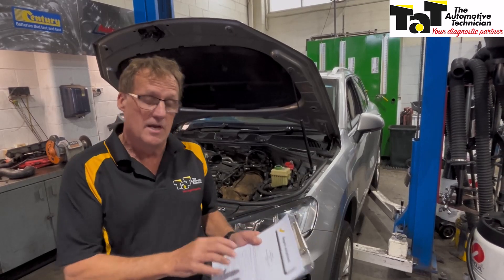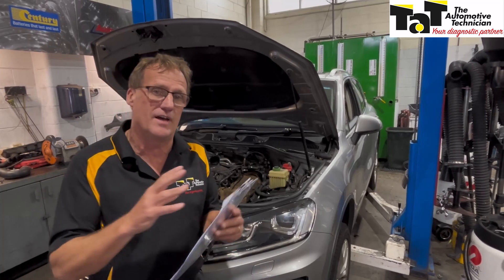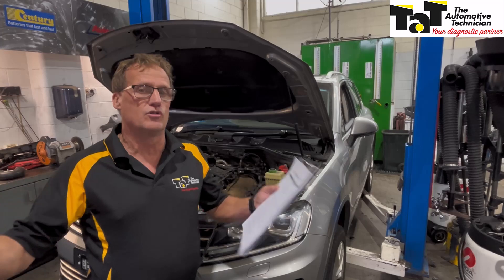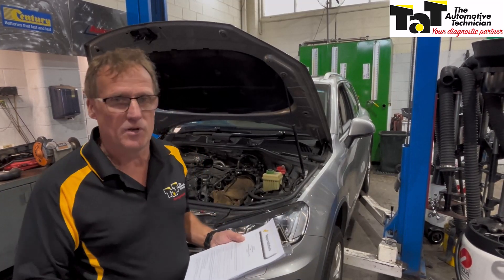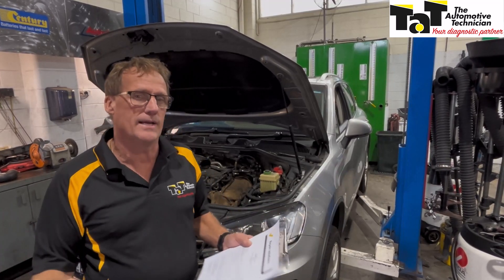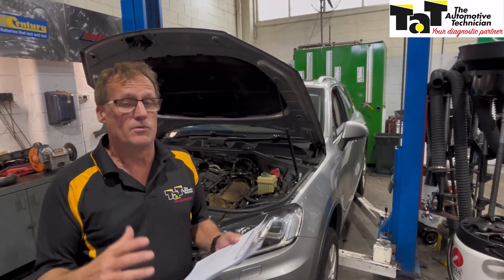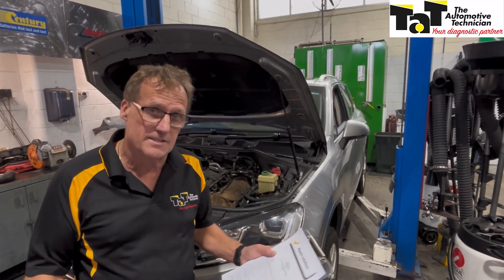We've got a couple of case studies, particularly one here on this particular VW Touareg, where a car was not getting up to temperature because of a thermostat problem — and in this particular case, more than one thermostat. We can have multiple temperature zones in vehicles. So it's not as simple as it was in the past with one thermostat, one temperature, thermo fans operating. We've now got multi-speed thermo fans, multi-temperature engines, running different temperatures in different parts of the engine, and multiple thermostats.